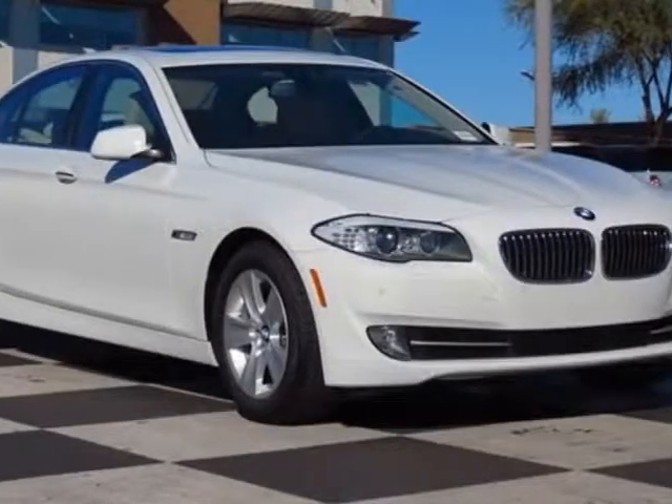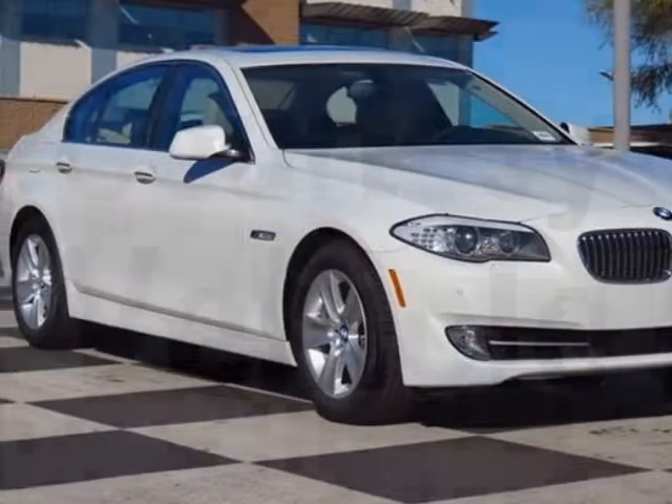Take a look at this new 2013 BMW 5 Series. For your protection, this vehicle has a factory warranty.